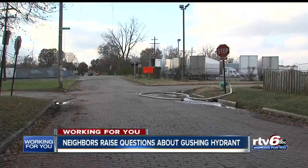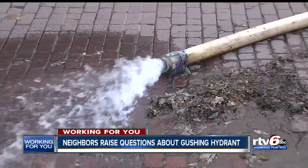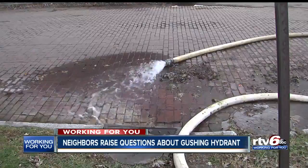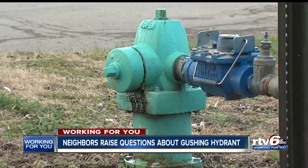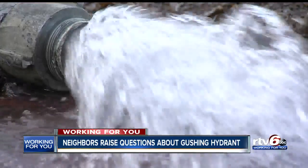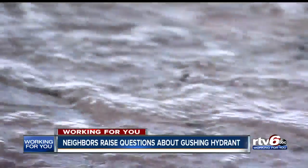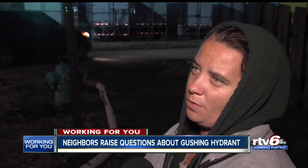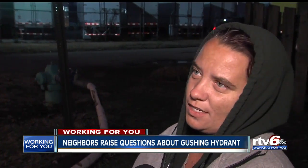For months, during the daytime or the nighttime, the water has been gushing from this hose connected to this hydrant on the corner of Fletcher Ave and Harlan Street. Seems like a waste of water to me. People who live in this Fountain Square neighborhood have questions: Who's going to be paying for this? Who's going to fix the repairs of where it's washing away the bricks here? This is an older road. It can't just be paved. Who's responsible for it and why is the water being wasted like that?